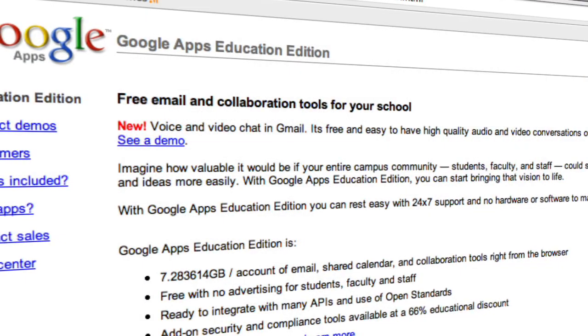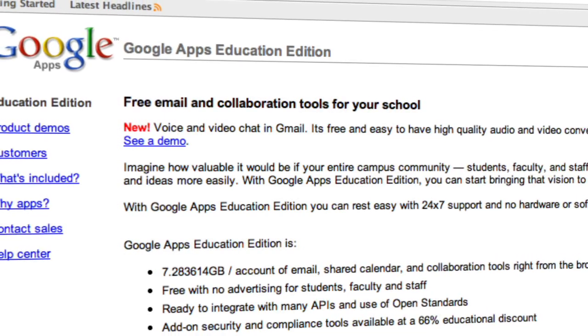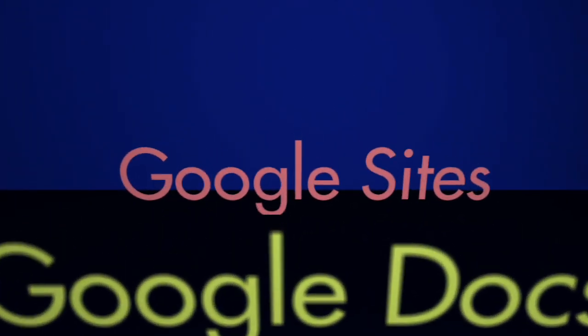The suite makes available five applications that are designed specifically for the educational environment: Gmail, Google Talk, Google Calendar, Google Docs, and Google Sites.